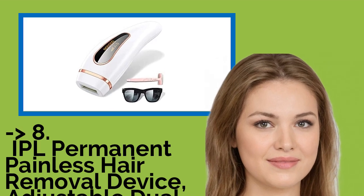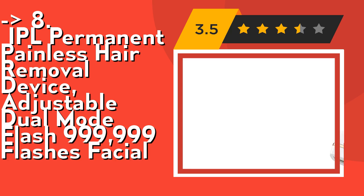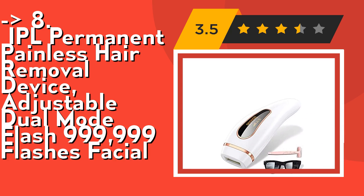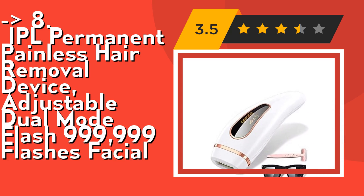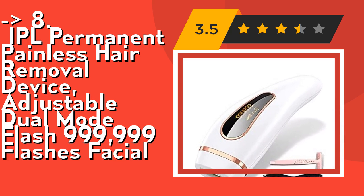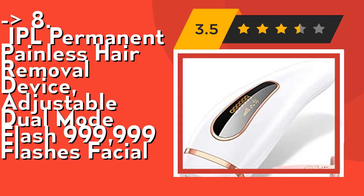The 8th product is an IPL permanent painless hair removal device with adjustable dual mode and 999,999 flashes. This IPL hair removal device puts hair follicles to sleep and breaks the cycle of hair regrowth, permanently removing undesired hair growth without stubble, ingrown hairs, redness, or other irritation.